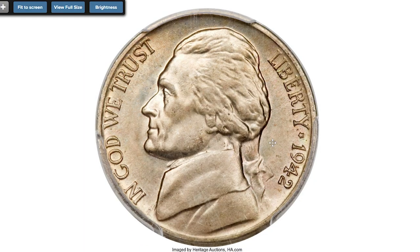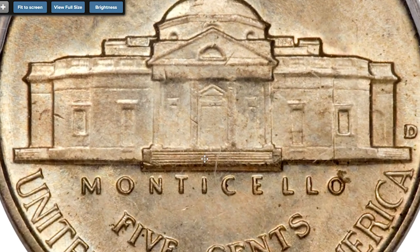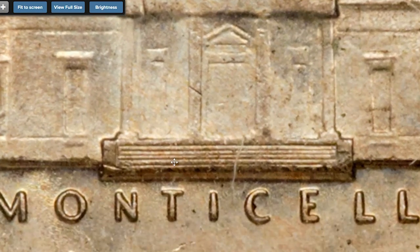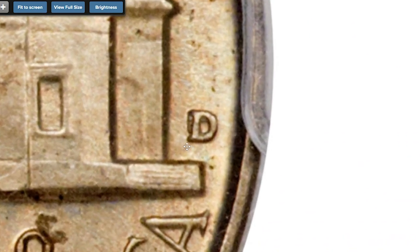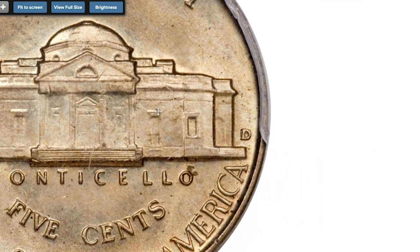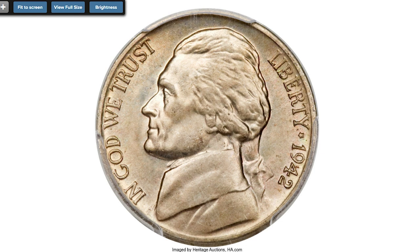Here is a Jefferson Nickel with a highly elusive mint error — a 1942-D nickel at MS-66 with Full Steps designation and a repunched mint mark, D over horizontal D. The mint mark was initially punched into the die in a horizontal position and then corrected. This immensely popular Guidebook and Cherry Pickers variety, FS-501, is extremely difficult to locate in high grade.